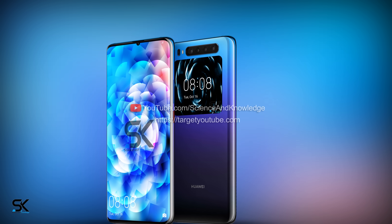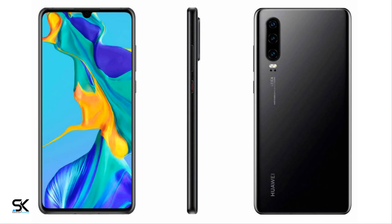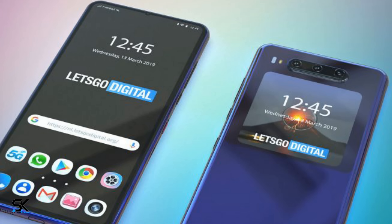While everyone is waiting for the debut of the Huawei P30, leaks have already appeared on the web about the characteristics of the new flagship, the Huawei Mate 30, which will reportedly receive two screens — something we previously reported on our channel.